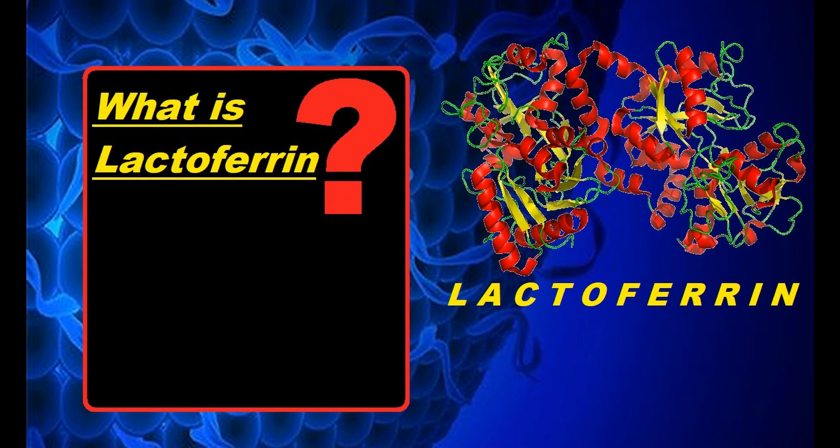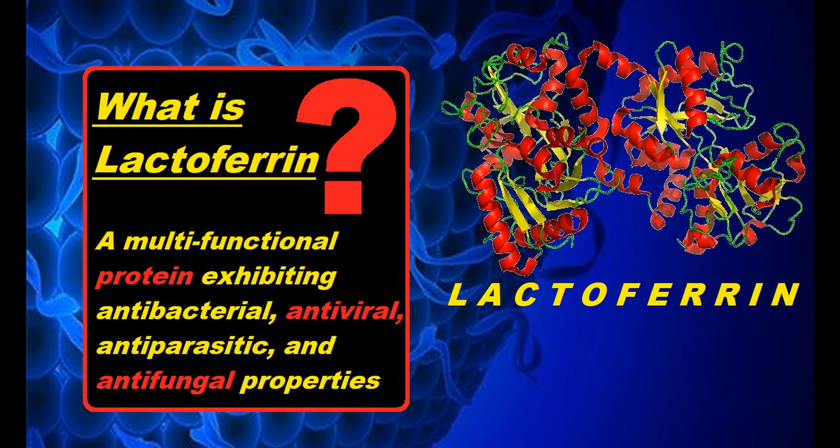Lactoferrin is a unique protein that influences cell proliferation and differentiation. It functions as an immune modulator, but it's also antimicrobial, antiviral, and anti-inflammatory, while also being an iron carrier, an antioxidant, and a promoter of balanced gut bacteria.